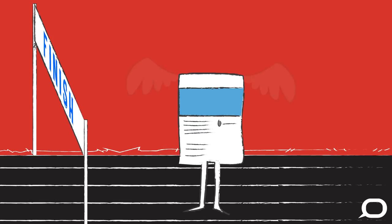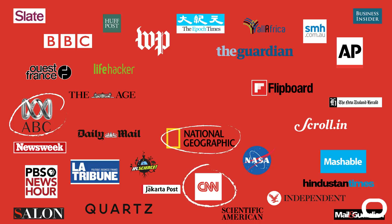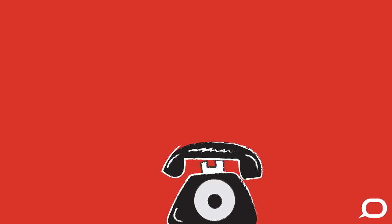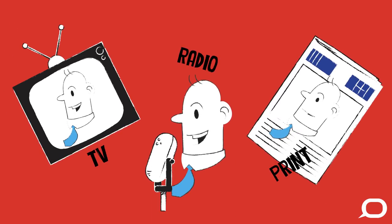Once published, articles are made available through a Creative Commons license to thousands of media sites that republish our content, such as the ABC, CNN, National Geographic and the New Zealand Herald. We also make it easy for media, researchers and others to contact authors after publication, which regularly leads to TV, radio and print interviews, as well as other opportunities for collaboration.